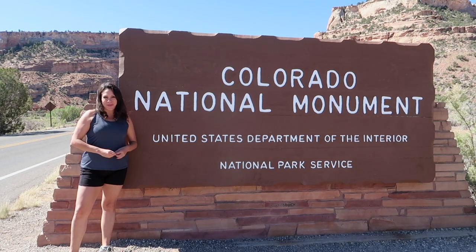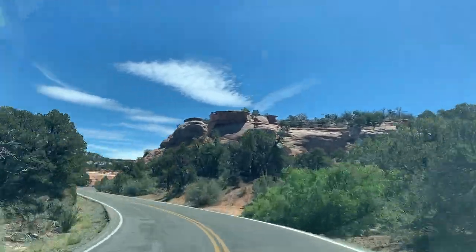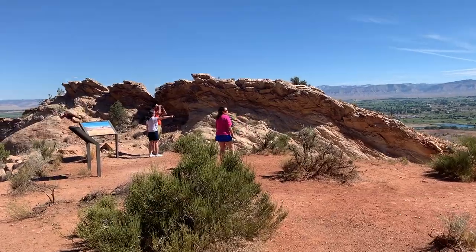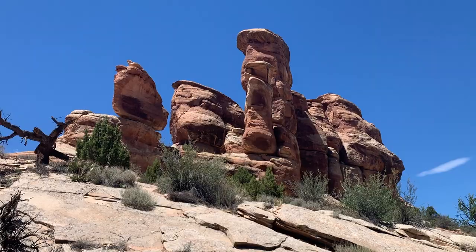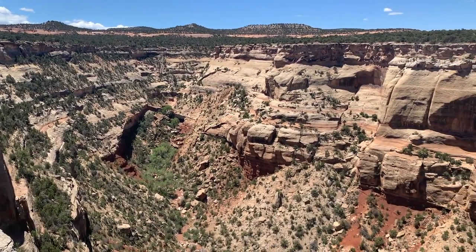Welcome to the Colorado National Monument! The best way to explore it is to take the 23-mile scenic Rimrock Drive, and there are all sorts of hiking trails less than a mile off the main road. My goal today is to see how many I can do in one day. Let's go!